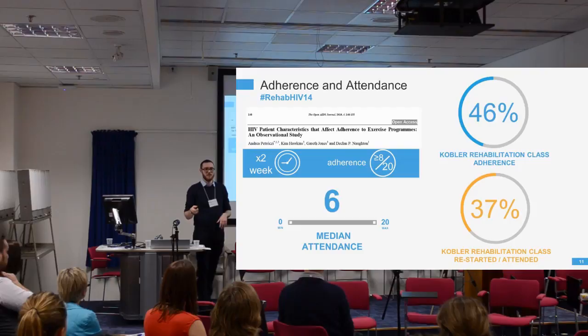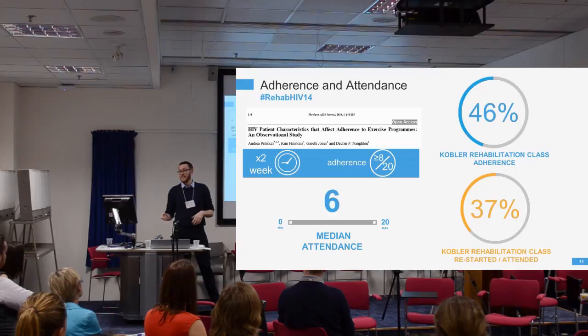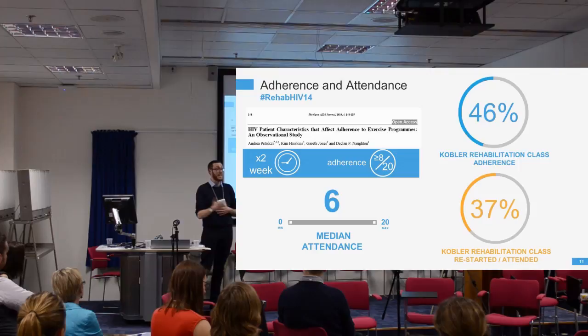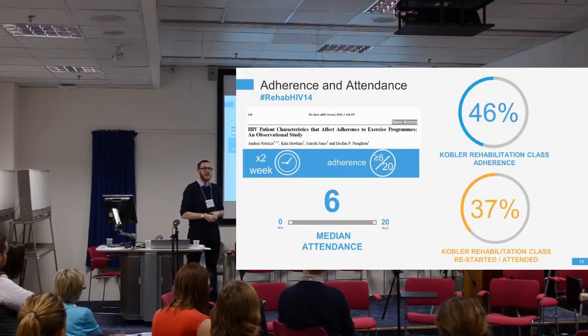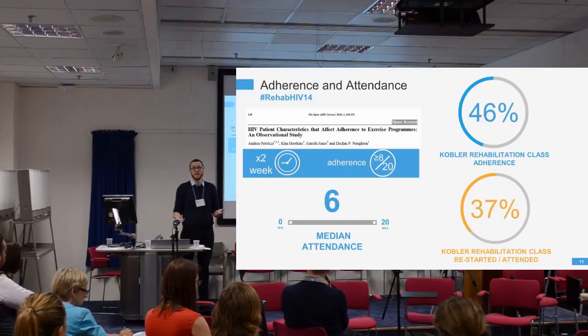Research suggests that for a ten-week, twice-weekly exercise programme for people living with HIV, you are classified as adherent if you attend eight or more of the 20 available sessions. Our programme has an adherence rate of 46%, which is worse than the St Thomas' study result of around 54%. The median attendance was only six sessions. However, because it's an open access programme, we could also see that 37% of patients returned to restart the programme — these are people classified as non-adherent. This raises the question of whether this reflects the episodic nature of disability with HIV.